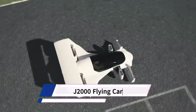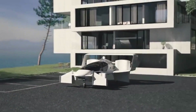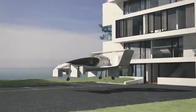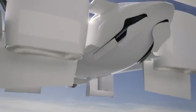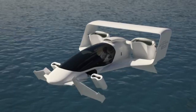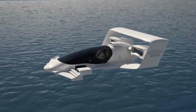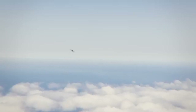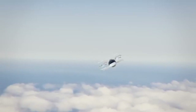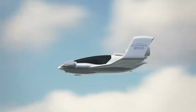The J2000 Flying Car is a concept design for a two-passenger electric vertical take-off and landing (EVTOL) aircraft developed by Jatoptera, a company known for its patented fluidic propulsion system. It is not currently a commercially available flying car. The concept is designed to carry one pilot and one passenger, using Jatoptera's proprietary fluidic propulsion system, which uses air instead of traditional propellers or rotors.